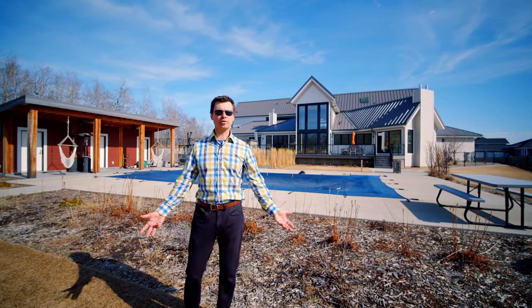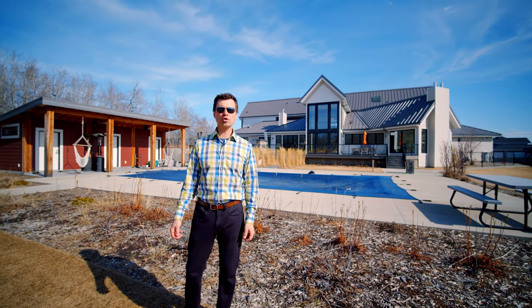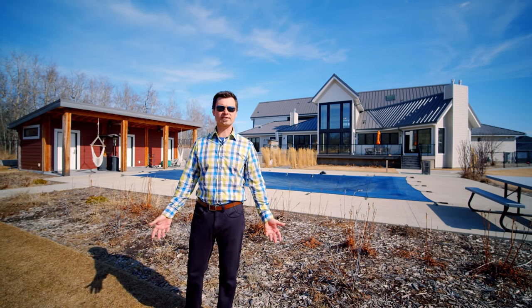Thanks for viewing this with me. For your own private showing, give me a call. Lee Jovanka, RE-MAX Elite. Be great.